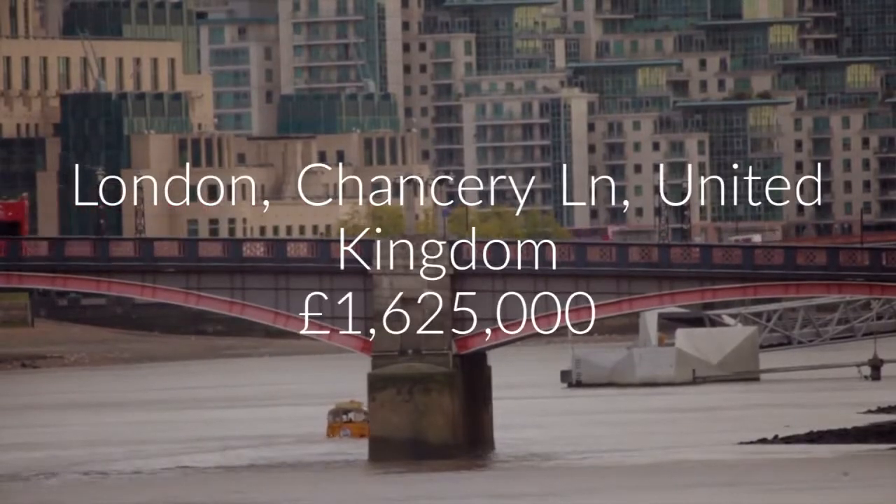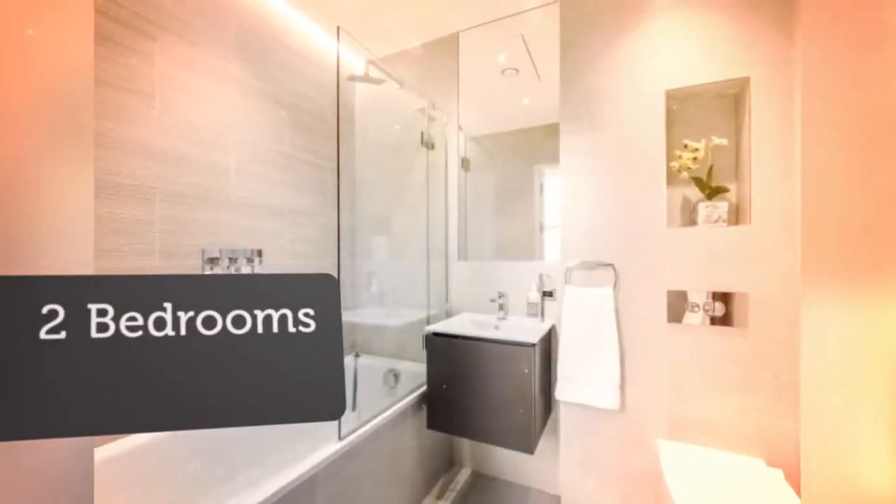A spectacular apartment with concierge service and lift access in a boutique development located on Chancery Lane, WC2.